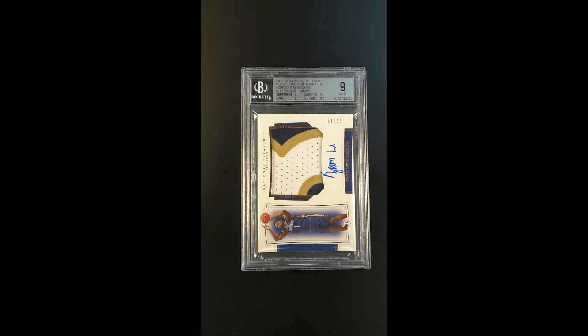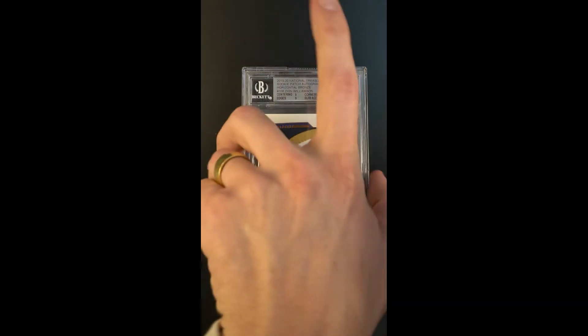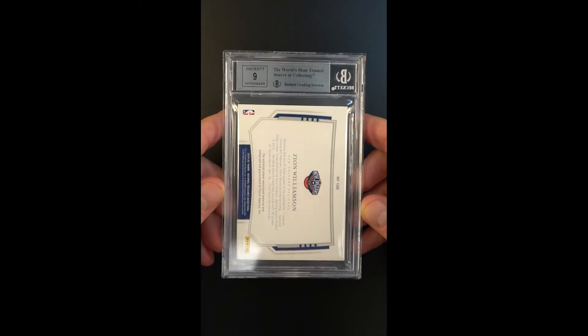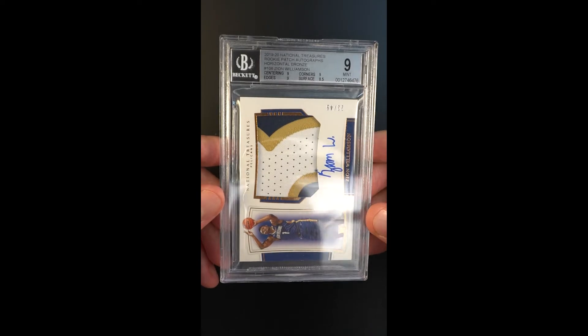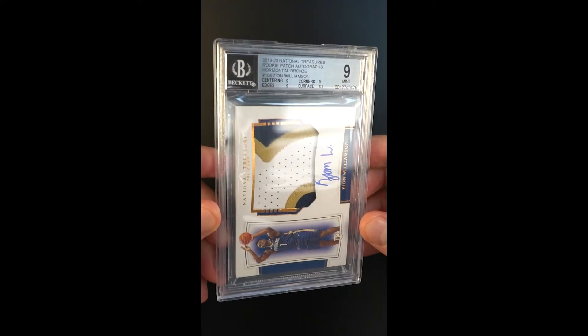Surface grade is an 8.5, with everything else a uniform 9. It's just a rock solid investment piece that beautifully aligns with the brand of Zion and wherever his career is headed.